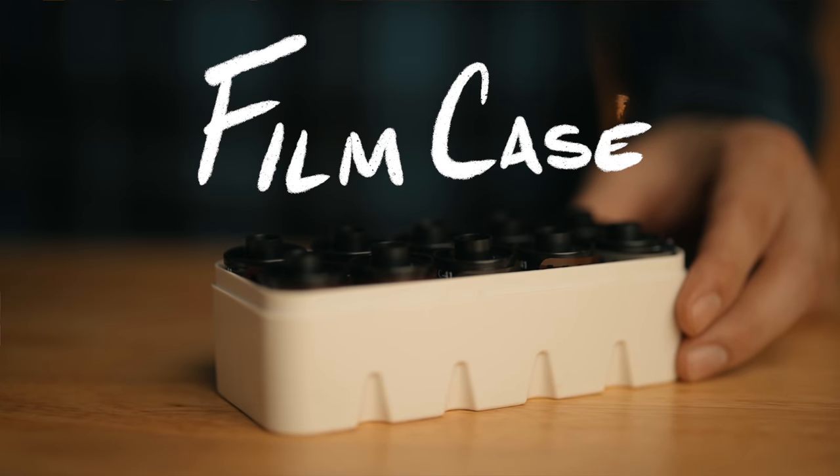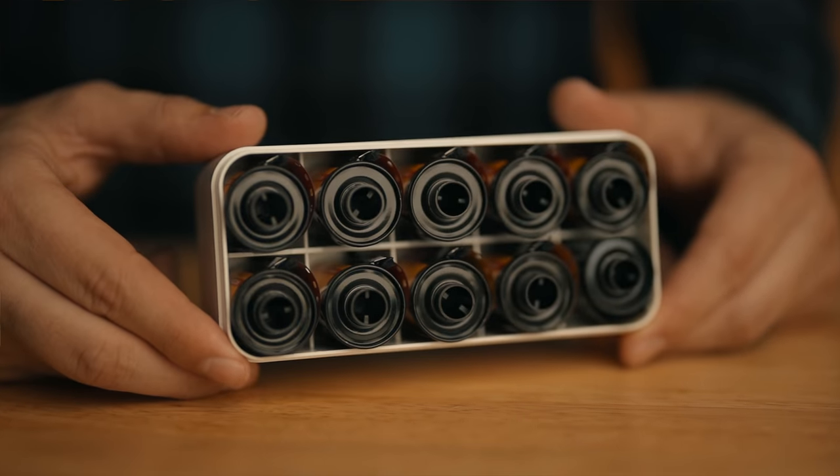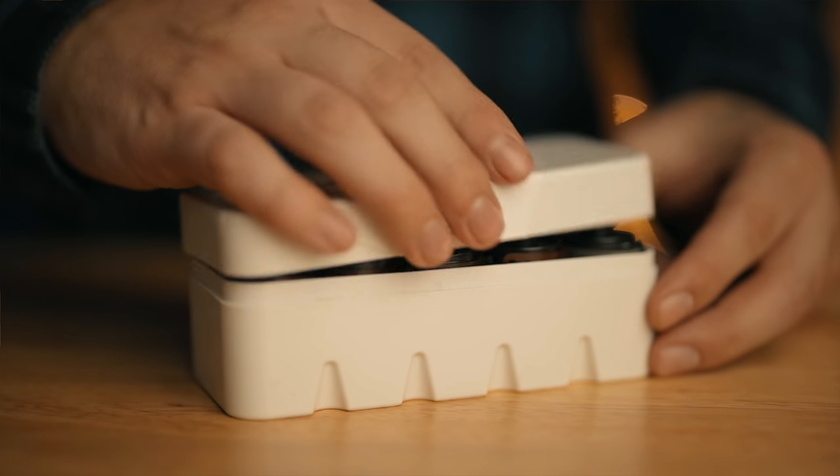Number seven is a film case. These are from Japan Camera Hunter, and I've been using mine for around five years or so. They come in both 35mm and 120 format. This is just a great way to keep the film in your bag organized and not just scattered all over the place. Not much else to say about them — they just work.